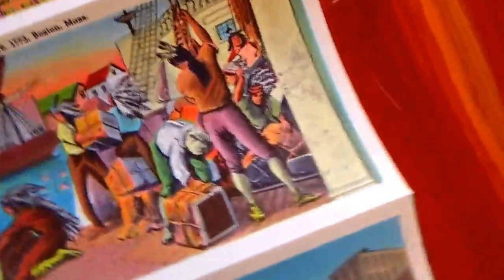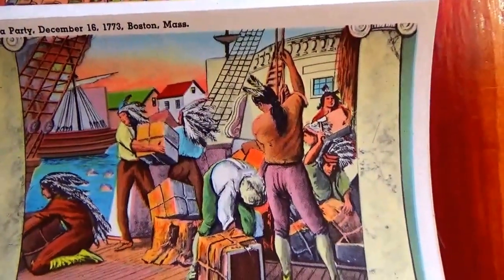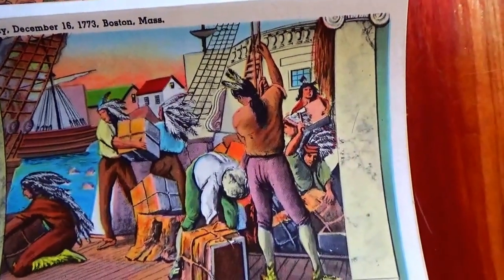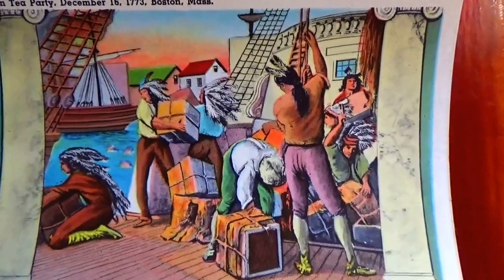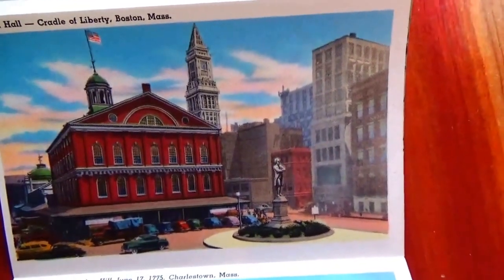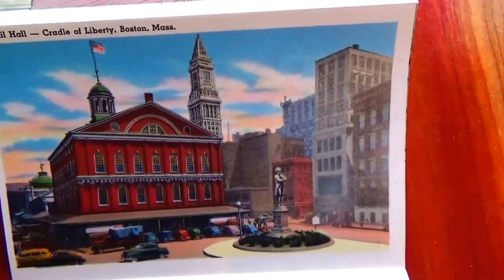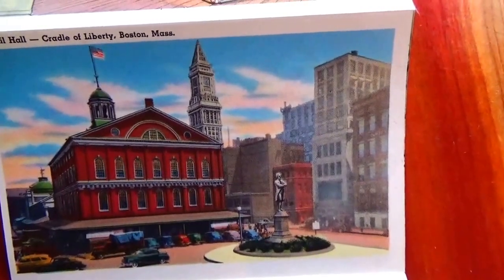This here is the Old State House, built in 1713, Boston, Massachusetts. And this one — Boston Tea Party, December 16th, 1773, Boston, Massachusetts. And right here we have Faneuil Hall, the Cradle of Liberty, Boston, Massachusetts.